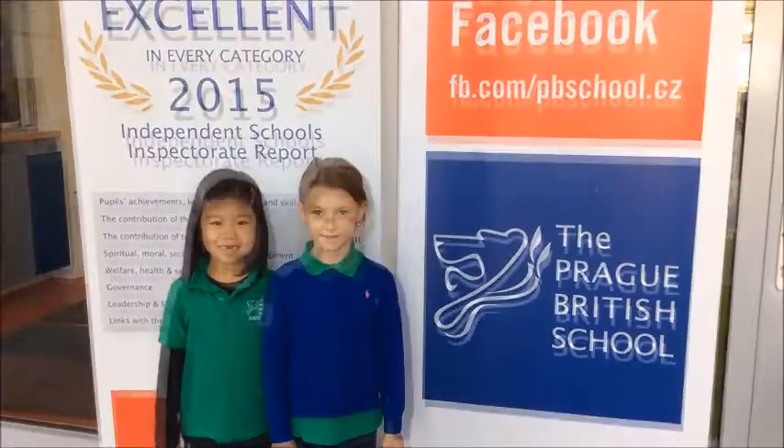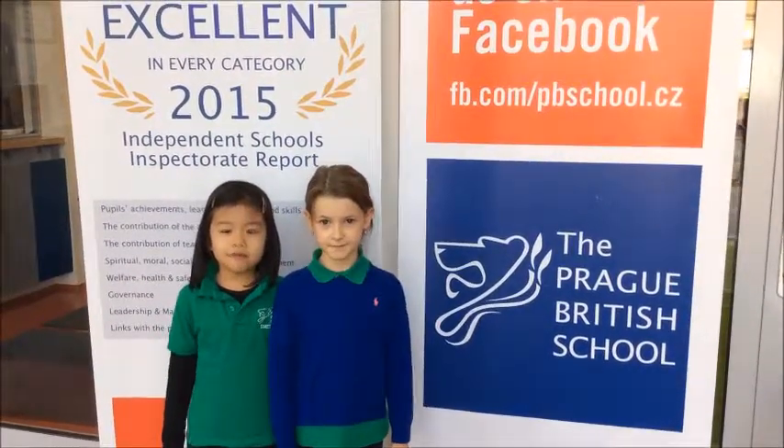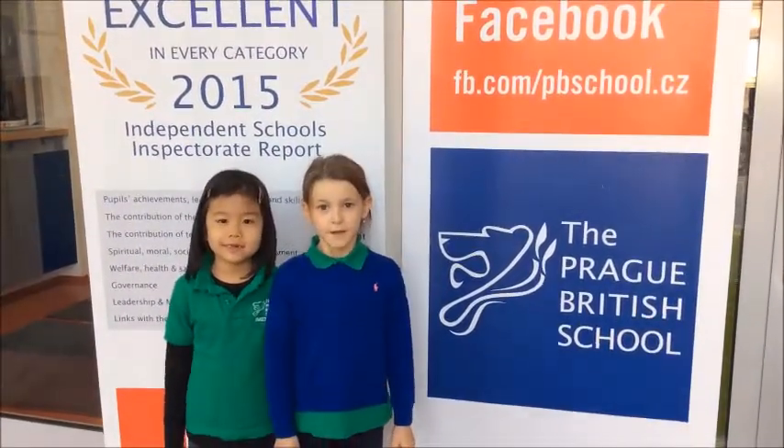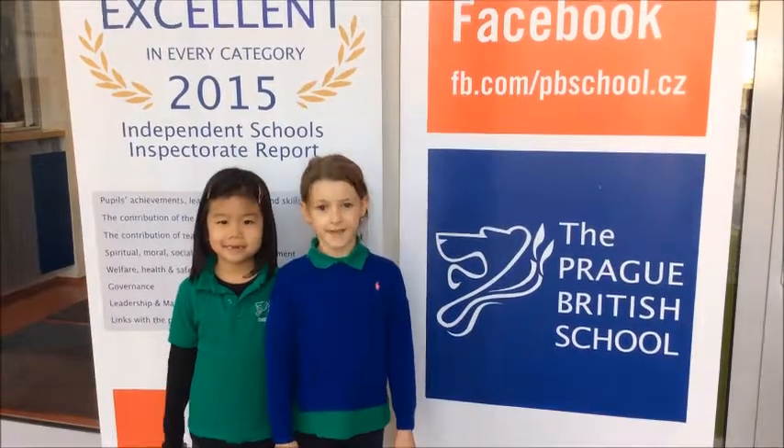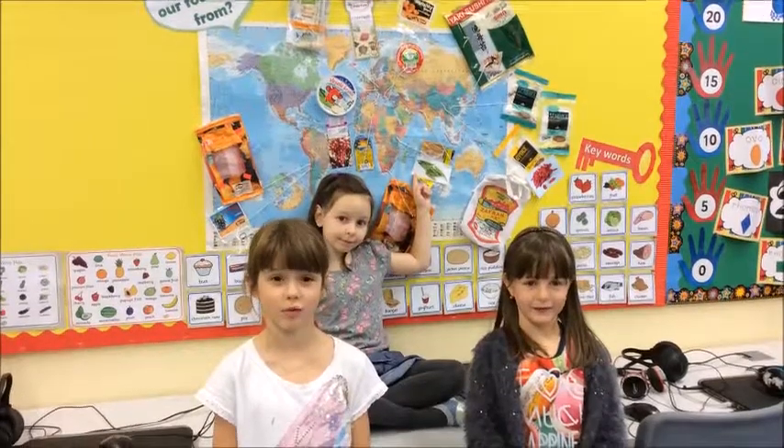Welcome to Proud British School where we love science. We have about 250 children from early years to key stage 3. Science can help us solve everyday problems.